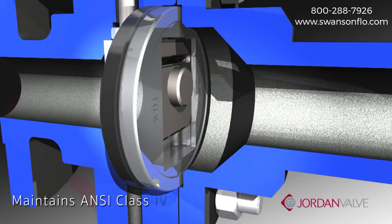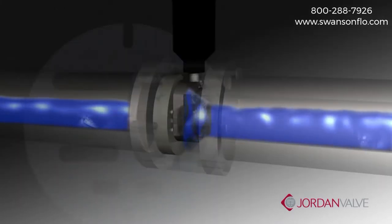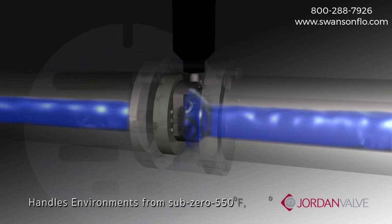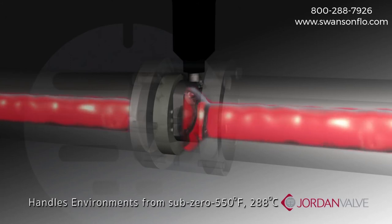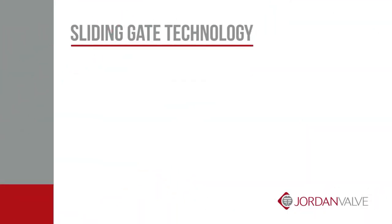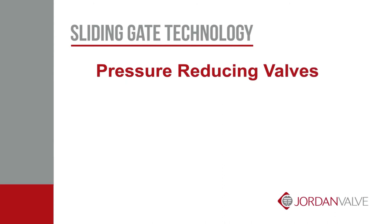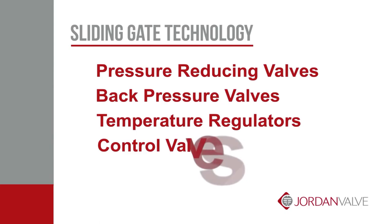The seats maintain an ANSI Class 4 shutoff rating. Sliding gate valves can handle difficult environments with temperatures ranging from sub-zero to 550 degrees Fahrenheit or 288 degrees Celsius. The sliding seat design can be employed in many Jordan pressure reducing valves, back pressure valves, temperature regulators, and control valves.